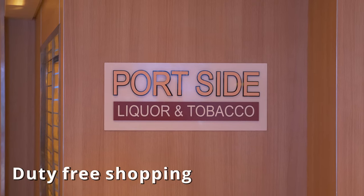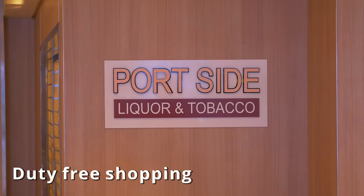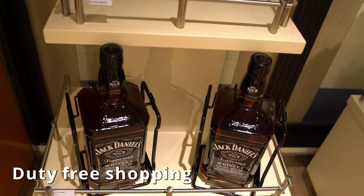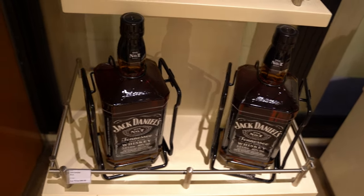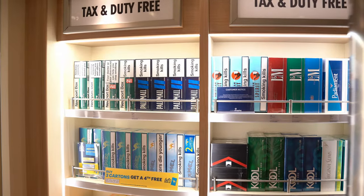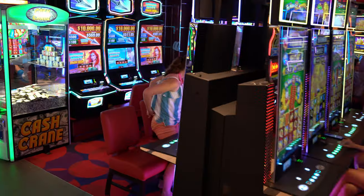You can also buy alcohol and smokes. Go to the onboard duty-free shop the day after setting sail and you can use your onboard credit to get a huge three-liter bottle of alcohol that you can collect at the end of the cruise, or you can get smokes to enjoy right then and there on the Lido deck or in the smoking area of the casino.